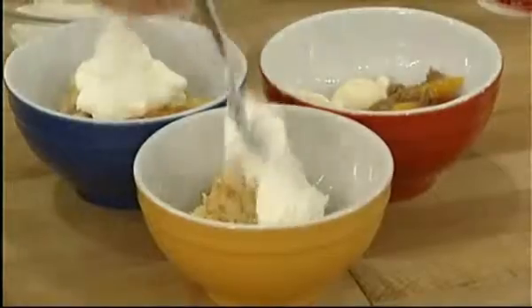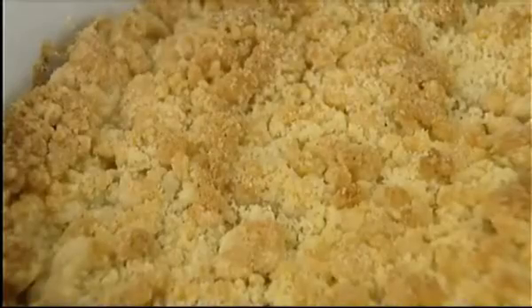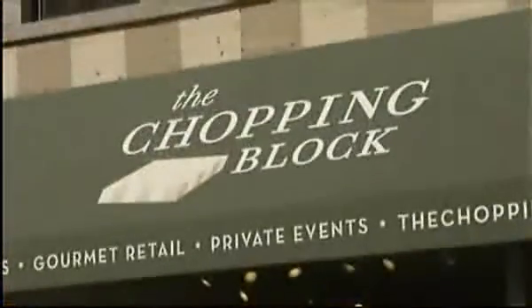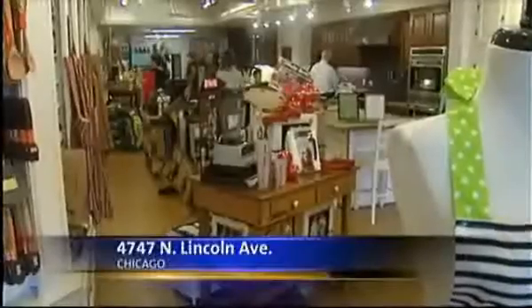Three of my favorite late summer desserts include cobblers, crisps, and crumbles, yet I rarely make them at home. Seeking expert advice, I turn to Shelly Young, the owner of The Chopping Block, a cooking-focused store with locations in Lincoln Square and the Merchandise Mart.